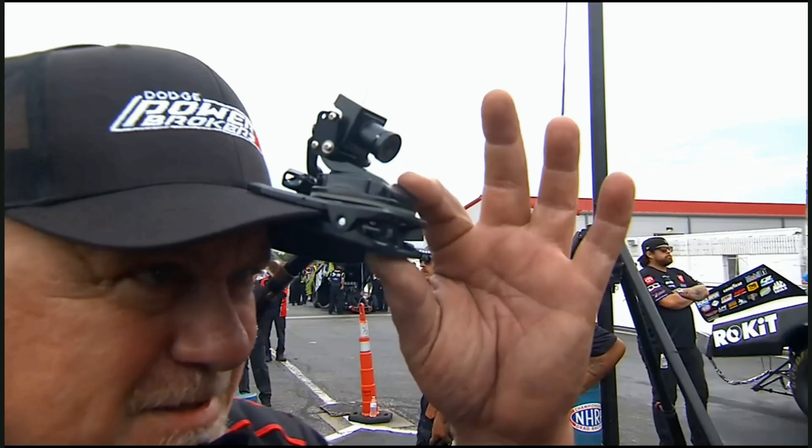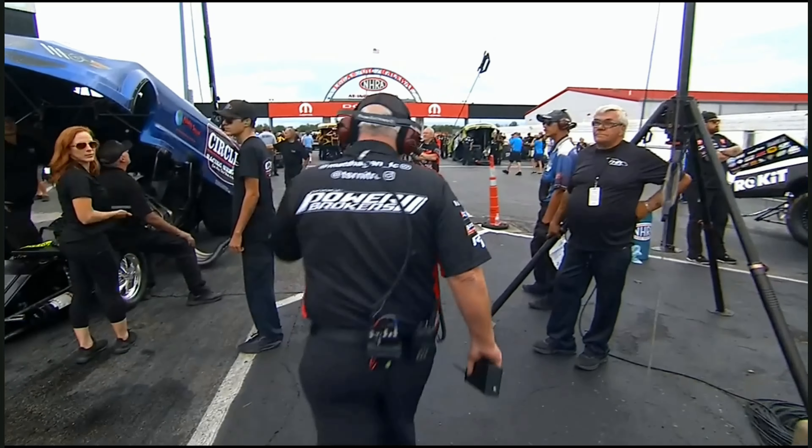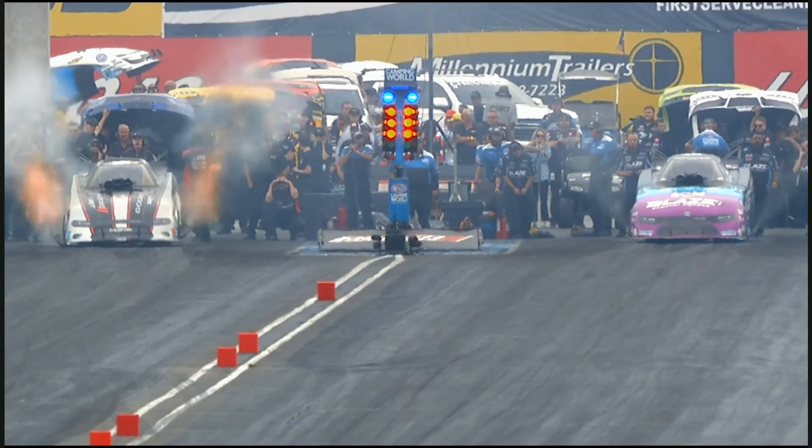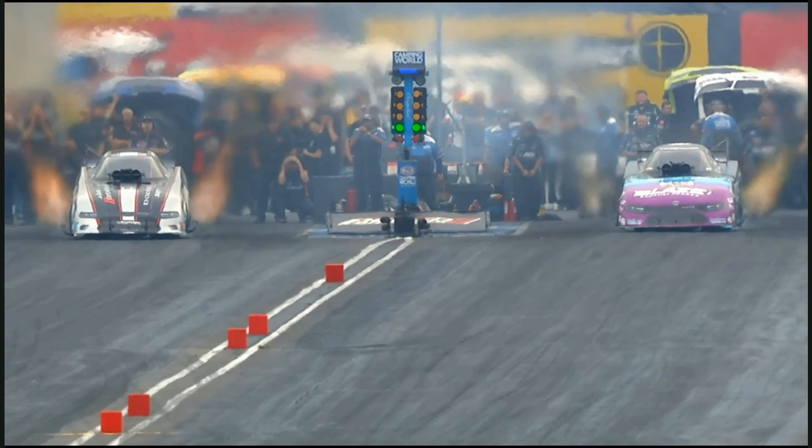This is awkward — I feel like you're interviewing me right now. Yeah, this is a little strange. I do want to say thanks to Dickie Venables. He was to have been my co-host at Nitro School today, and, well, Mother Nature kind of took care of that.